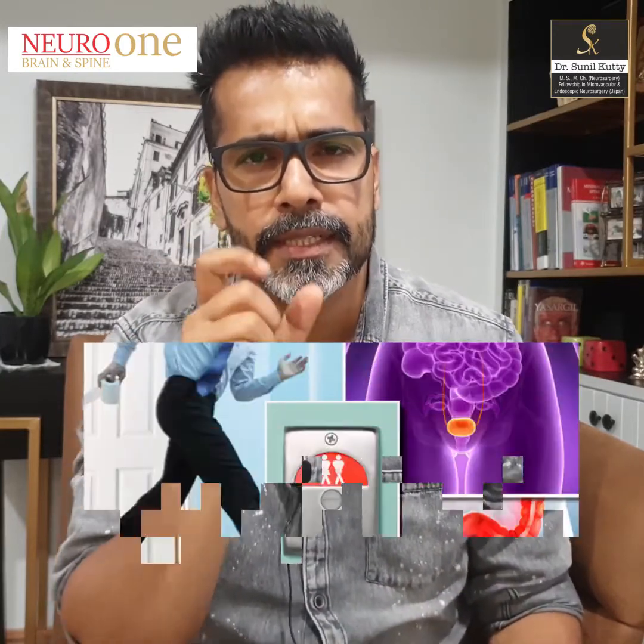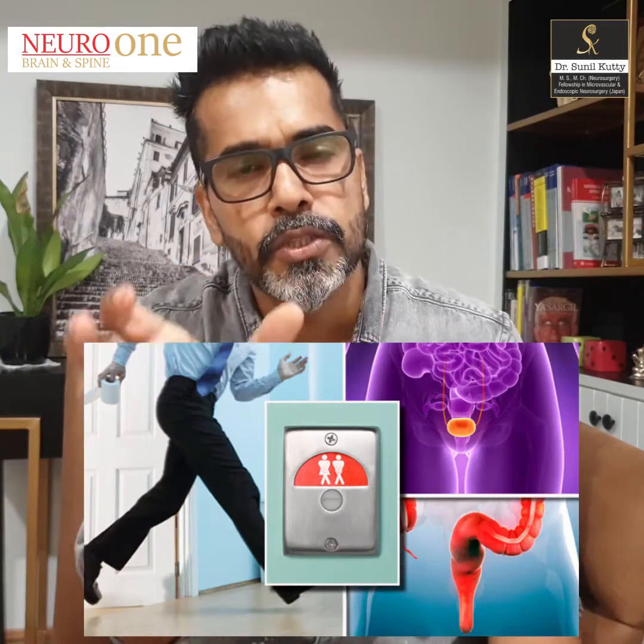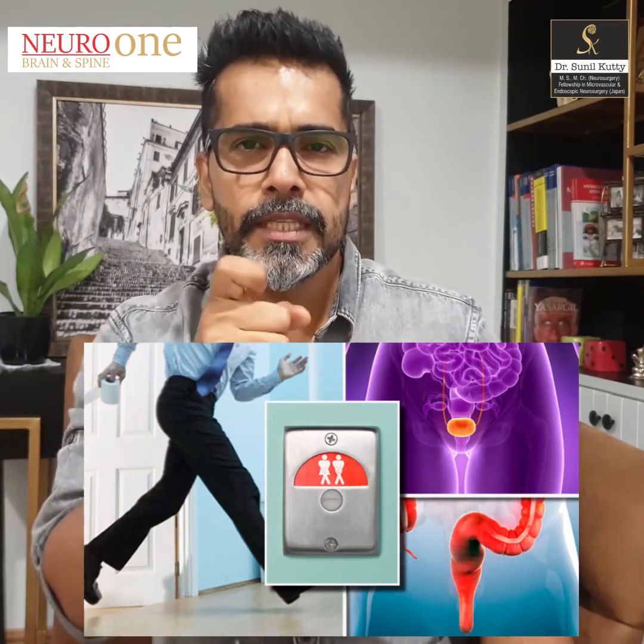Now let's come to the third red flag, which is again an extension of the neurological deficit. Here we are talking about difficulty or inability in controlling your bowel and bladder function — that is difficulty in controlling your urine and stools, or inability to control these things. These are definite red flags and you need to seek the help or opinion of a neurologist or a neurosurgeon as quickly as possible.